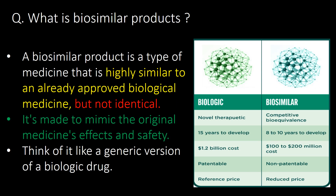Welcome. We will start with a very basic question: what is a biosimilar product? A biosimilar product is a type of medicine that is highly similar to an already approved biological medicine, but not identical. It's made to mimic the original medicine's effect and safety. Think of it like a generic version of a biologic drug.